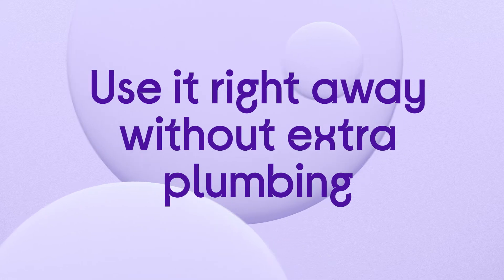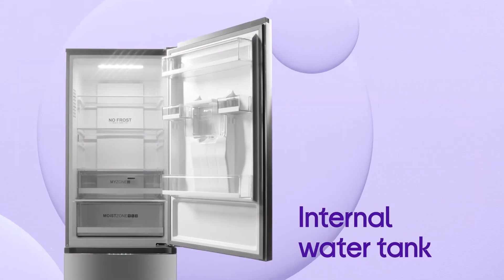You can use it right away without needing any extra plumbing. Simply fill the internal water tank and it's ready to go.